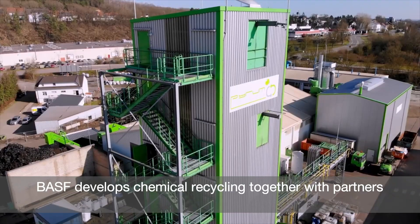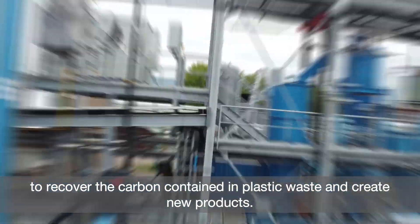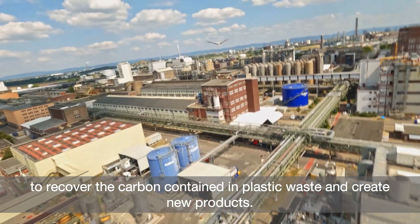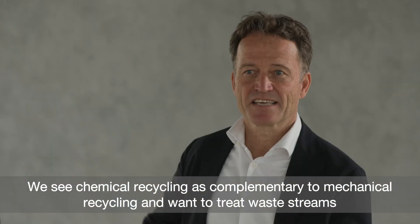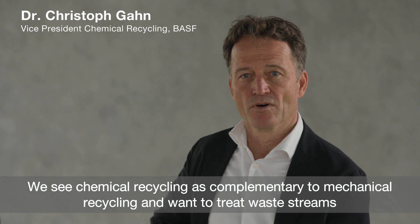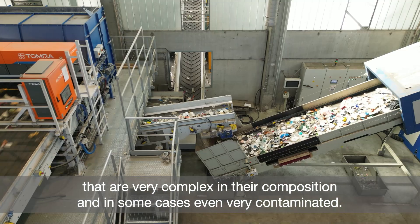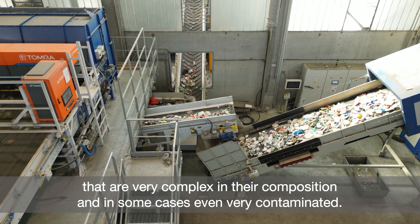BASF develops chemical recycling together with partners to recover the carbon contained in plastic waste and create new products. We see chemical recycling as complementary to mechanical recycling and want to treat waste streams that are very complex in their composition and in some cases even very contaminated.